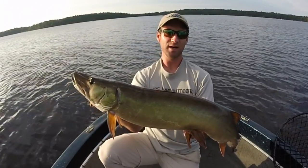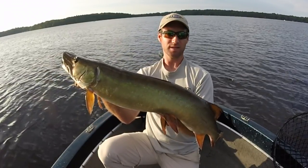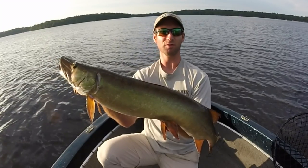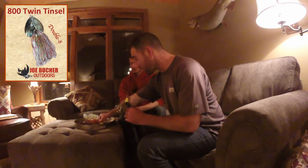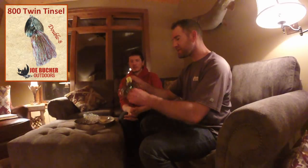We were throwing 500 series Booger Tails, raising a few fish, and decided to throw a double 800 tinsel Booger Tail — and that fish absolutely clobbered it. Bumping up in size: the double 800 has slightly bigger double blades. It's a great bait when you throw a 500 or 700, get a fish that follows in but follows kind of lazy, and you need to come back with something a little bigger.